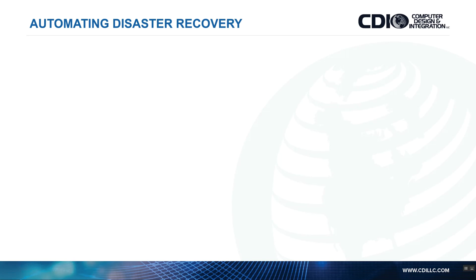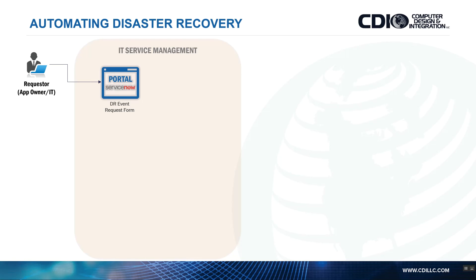The third use case — automating disaster recovery — is based on the CMDB information populated through the first two use cases. The app requester selects a DR event request form. I'm able to correlate which applications they own, and in this case they select Prod Financial and initiate a DR event. Because the application is tied to a VXLAN with a dedicated IP subnet, I'm not disrupting any other applications in that data center.